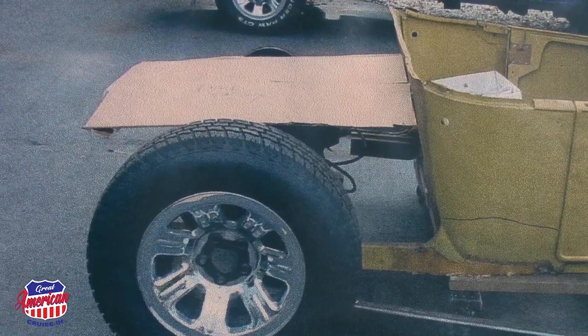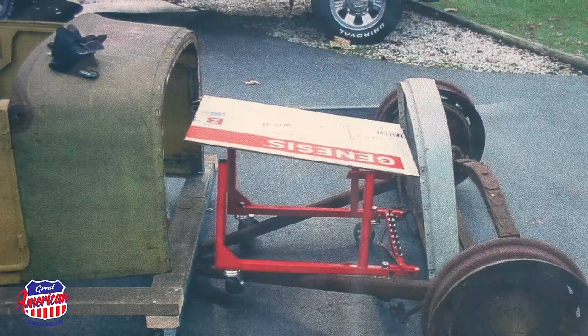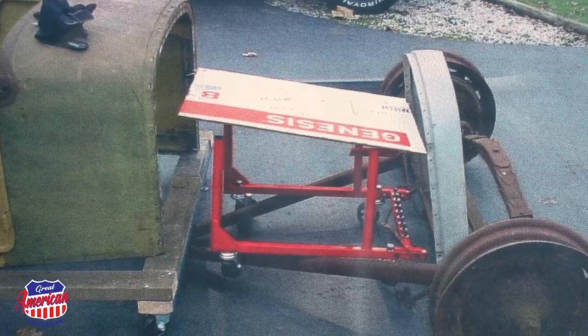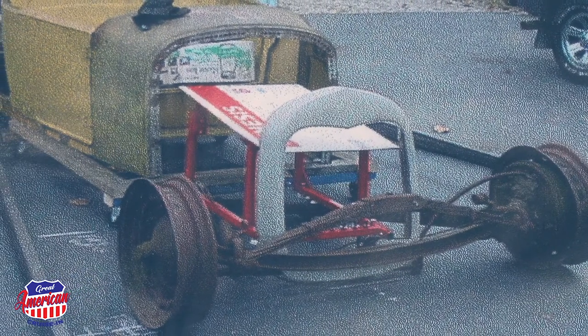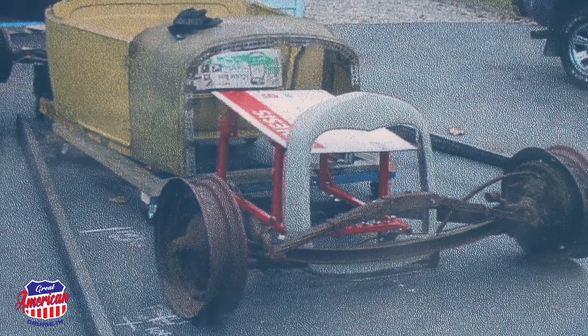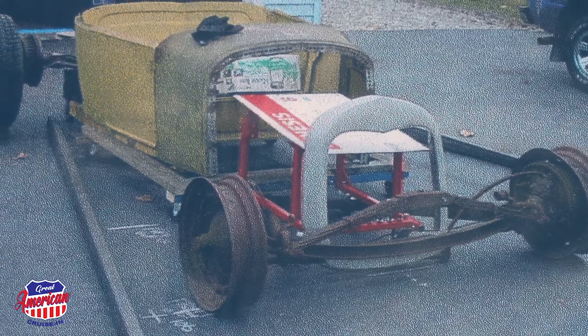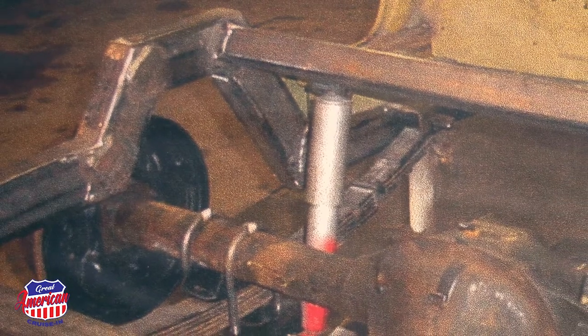Once you had the body shell in hand, what was your game plan to build this car when you had only a few original Model T components? What I ended up doing was I put the body out on the driveway and I took some dimensions off of the motor to get the length. I put the radiator shell in front and kind of moved everything around until I got the silhouette that I wanted, marked it all off on the driveway, took a bunch of measurements, and started building it from that.